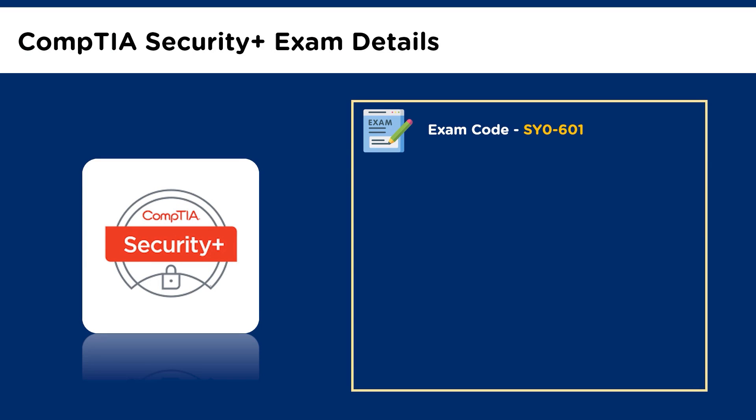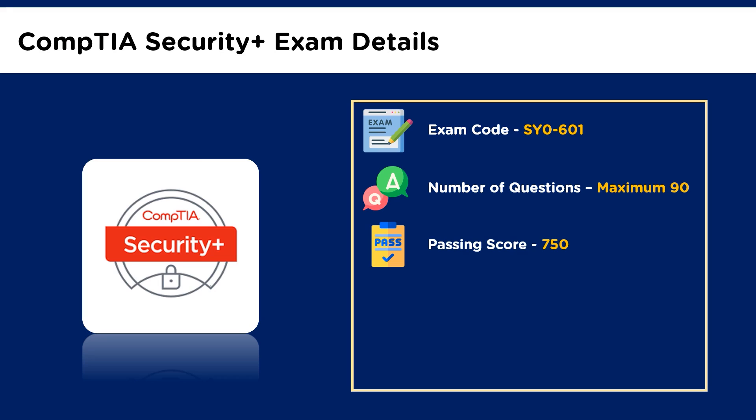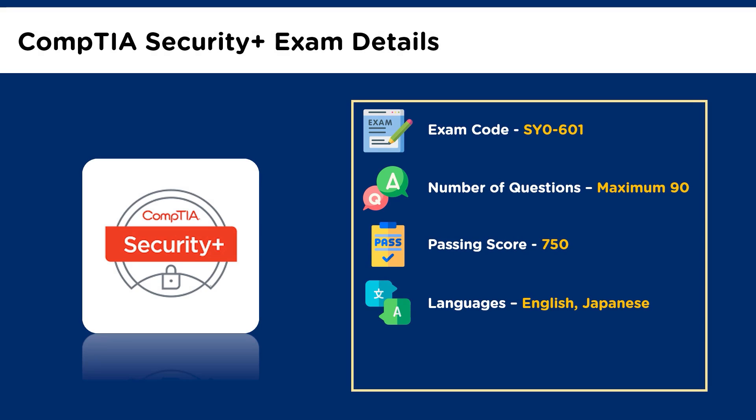CompTIA Security Plus SY0-601 is the latest exam code, launched on 12 November 2020. The SY0-501 English language exam retires on 31 July 2021. Hence, we recommend you opt for the SY0-601 exam. There are a maximum of 90 questions. The CompTIA Security Plus exam has multiple choice questions, but some CompTIA certification exams include performance-based questions, or PBQs. Performance-based questions test a candidate's ability to solve problems in a simulated environment. The passing score for this certification exam is 750 on a scale of 100 to 900. The duration of the exam is 90 minutes, so time management is crucial since you need to solve each question within a minute. The exam is currently available in English and Japanese.